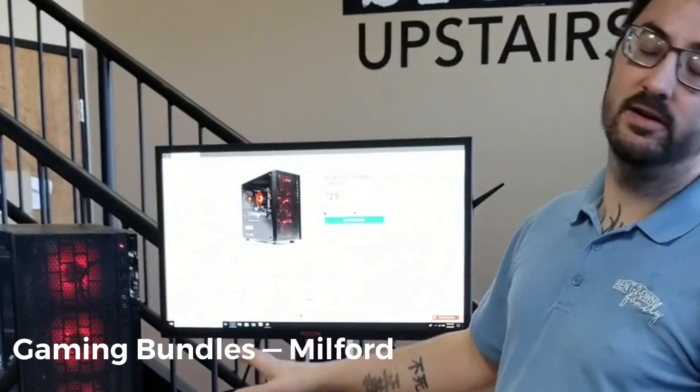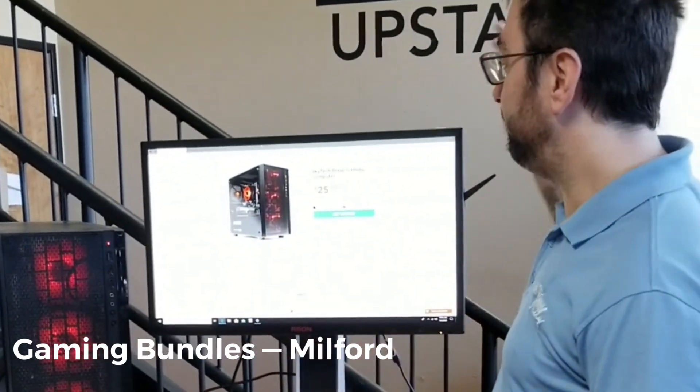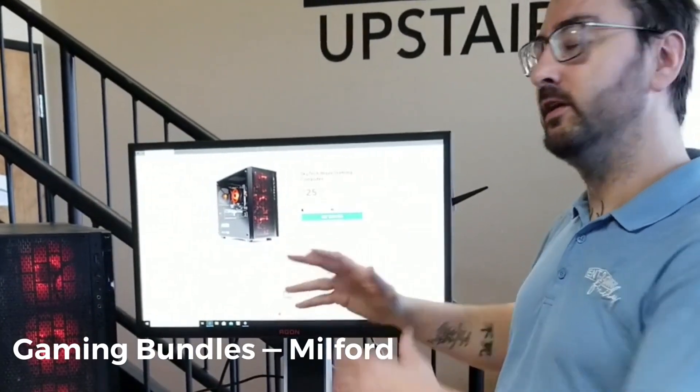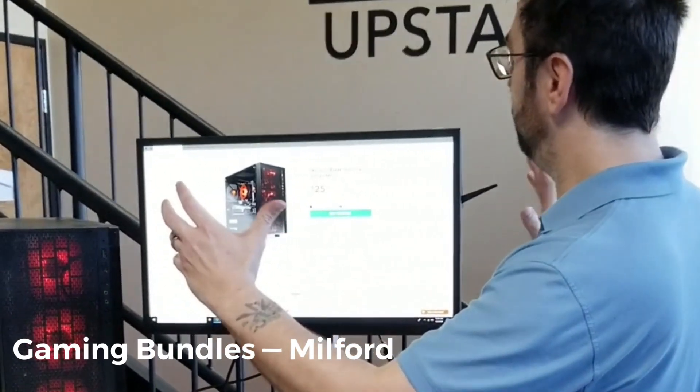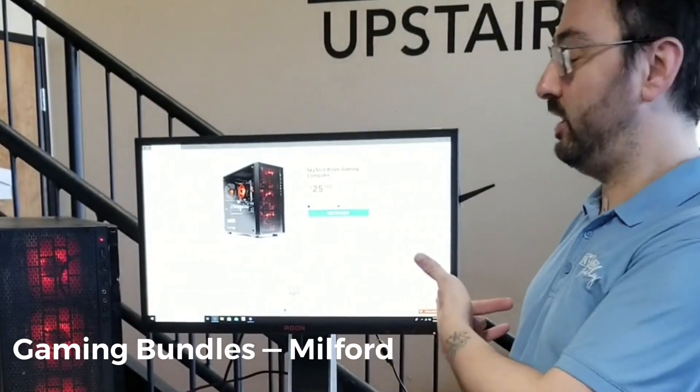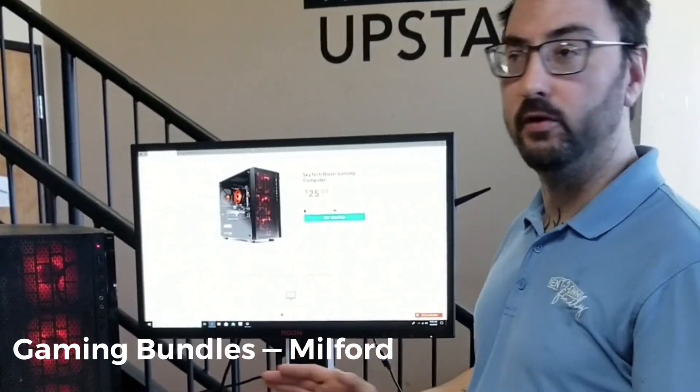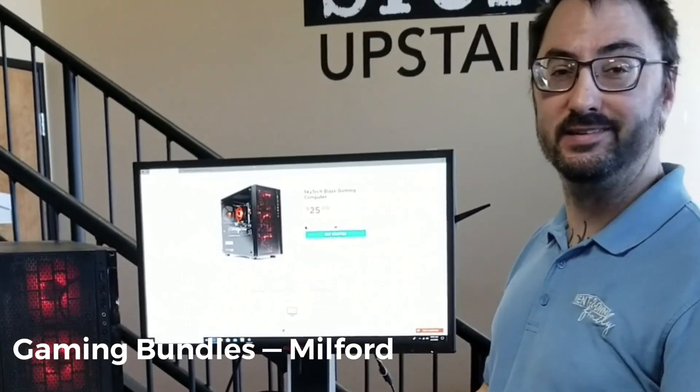This is our entry-level system, it's called the Blaze. We've got it paired up with a widescreen monitor — I love the widescreen monitors. It gives you more range when you're playing games, especially great for first-person shooters. You can see off more to the side what's going on, so you don't get sniped.